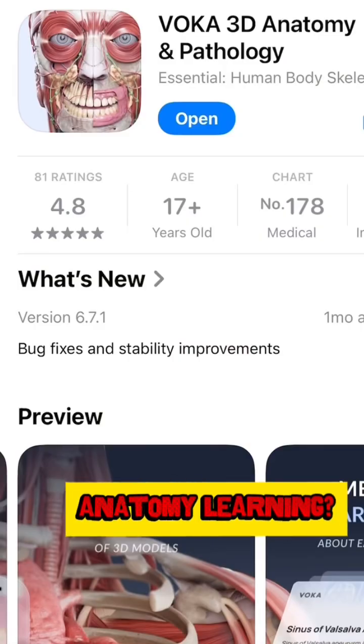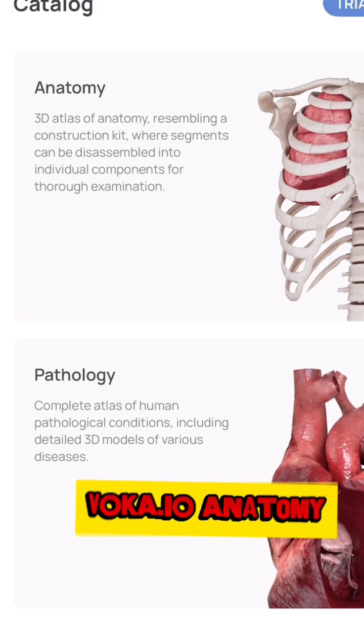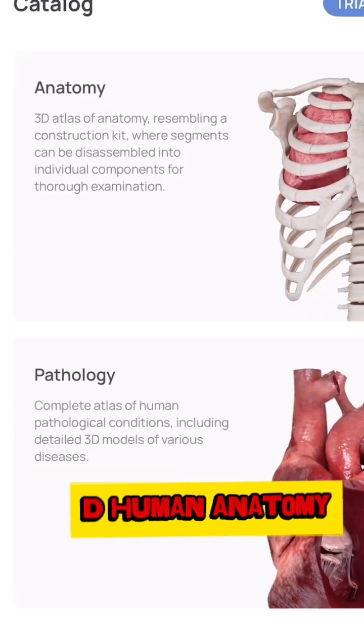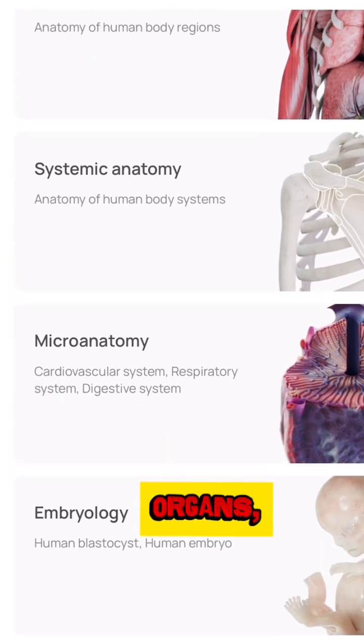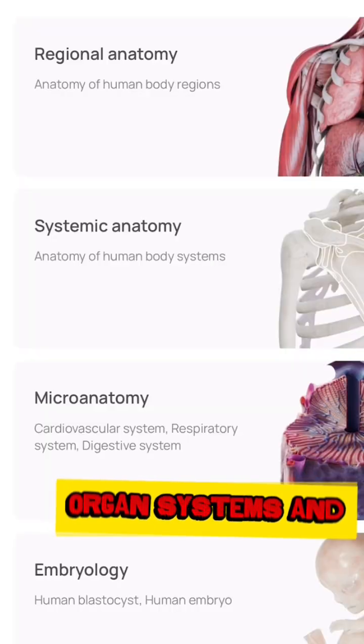Want to level up your anatomy learning? Let me show you something amazing. The VOKA.EO Anatomy app gives you realistic 3D human anatomy at your fingertips — skin, muscles, bones, organs, and even nerves, elaborating each section with organ systems in depth.